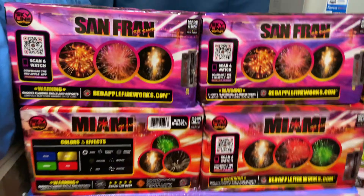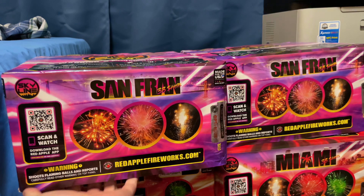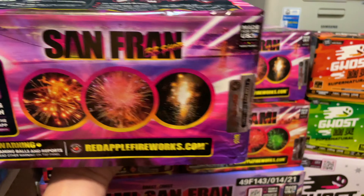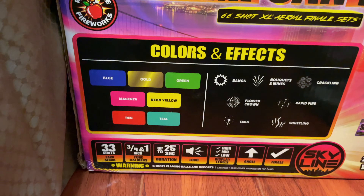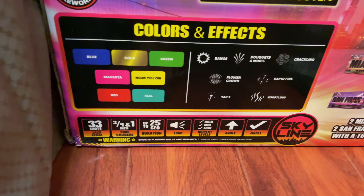Then we got the big boys here — 38 shots, 500 gram. They are decent weight, a little slim, but that's fine. It says two Miamis and two San Frans for the effects — three-quarter and one-inch, 33 shots, up to 25 seconds.